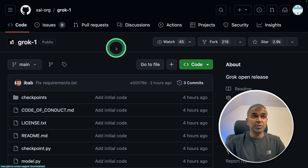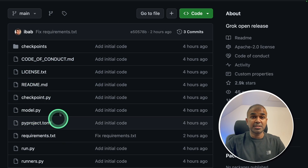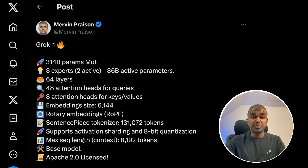The Grok code is open sourced on GitHub, so you should be able to see all the code to understand how it's built. You can also start using this model on your computer — it is available on Hugging Face. But you might need a multiple GPU machine to run this model because it has 314 billion parameters. You can see the specifications here.